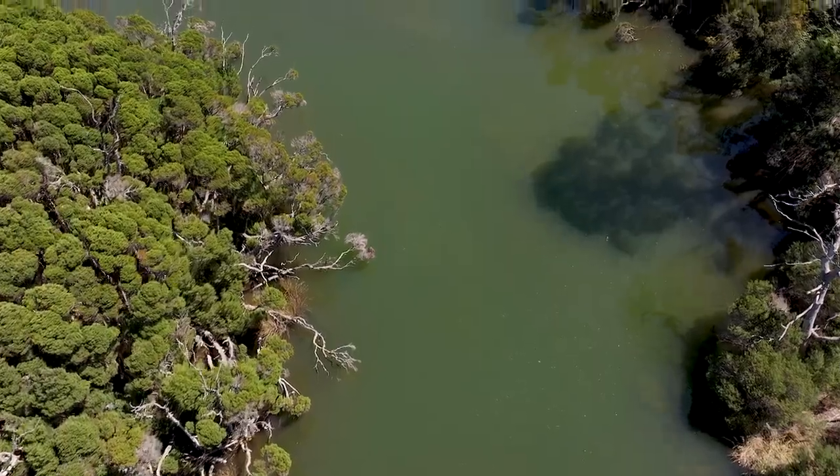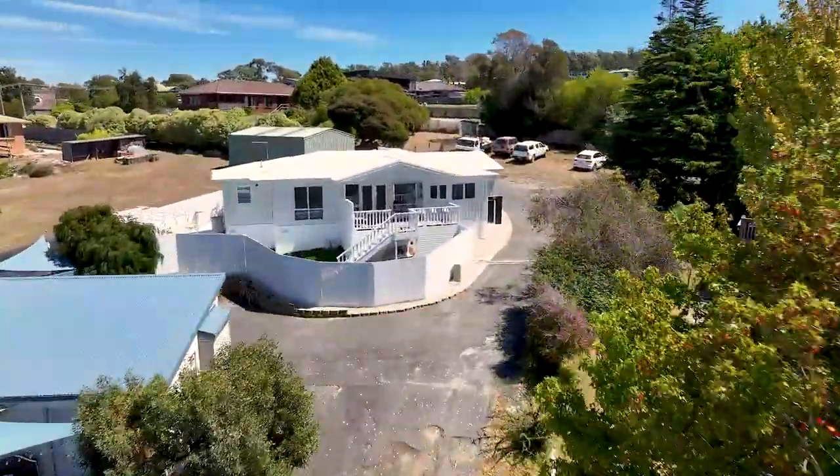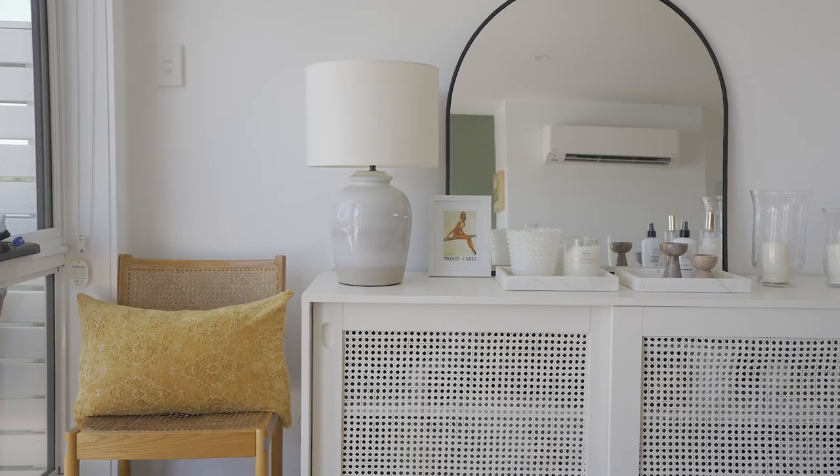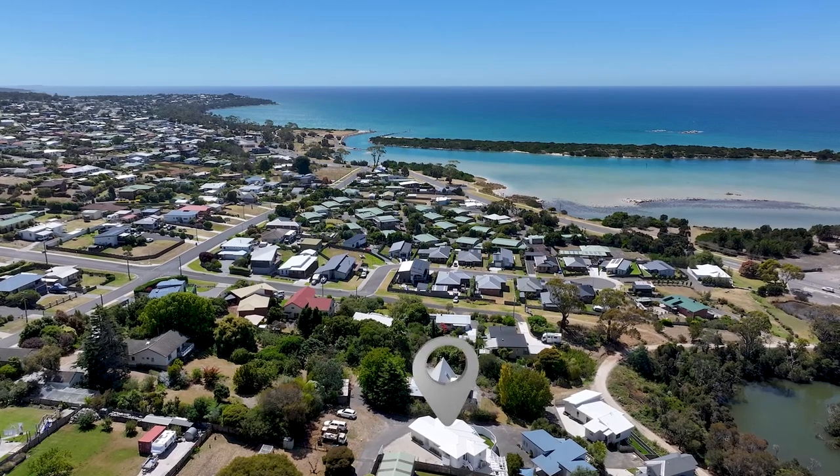Hi, Melissa here from Roberts Real Estate. Welcome to Villa 2, 4 Bridview Place in Breedport. A charming seaside retreat in the heart of Breedport, this home is sure to impress.